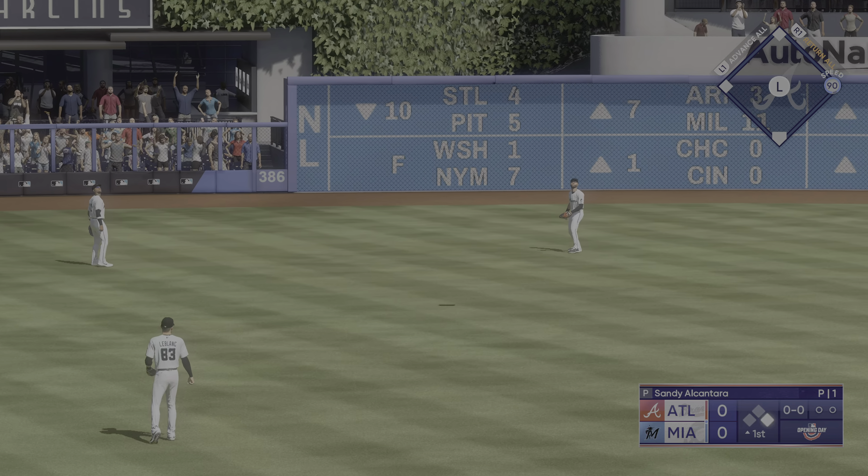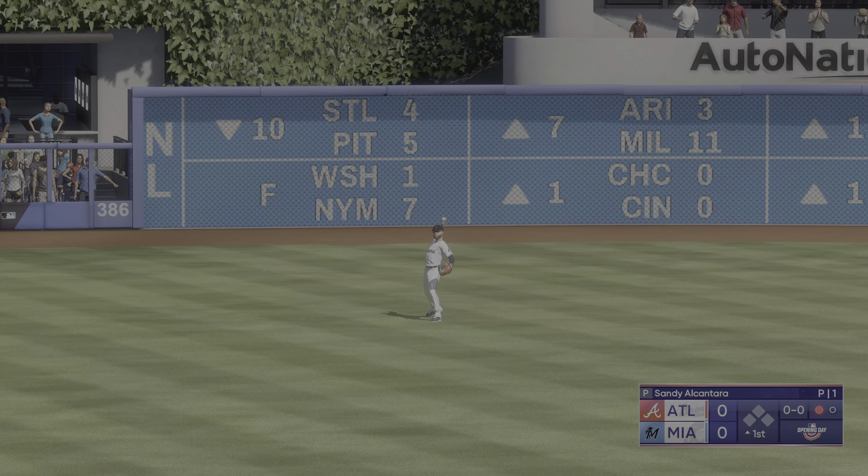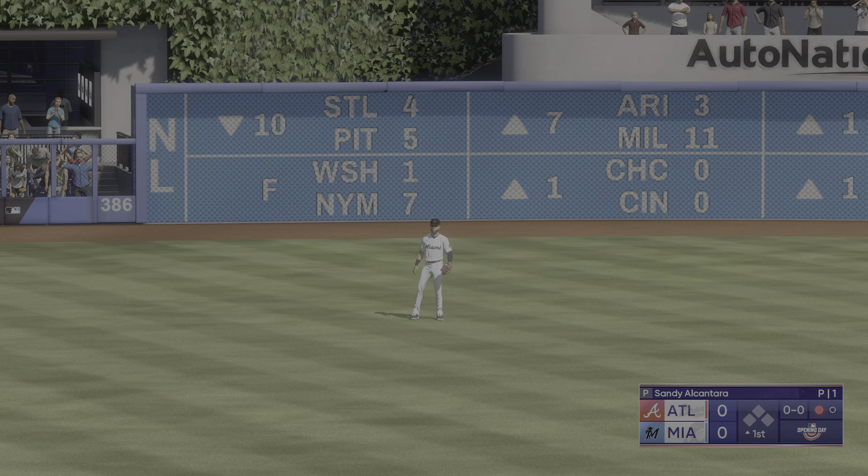So last year, great year. He wants to repeat that or even improve. And I think there is some room for improvement. He's got good stuff. It's just executing from hitter to hitter.